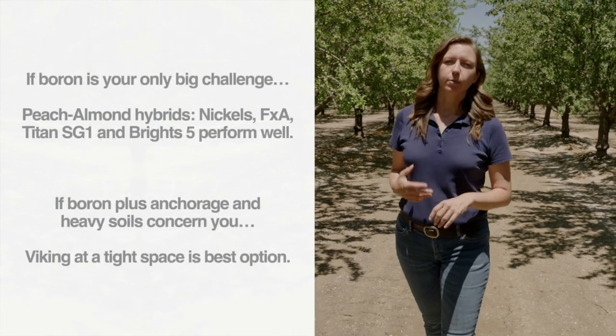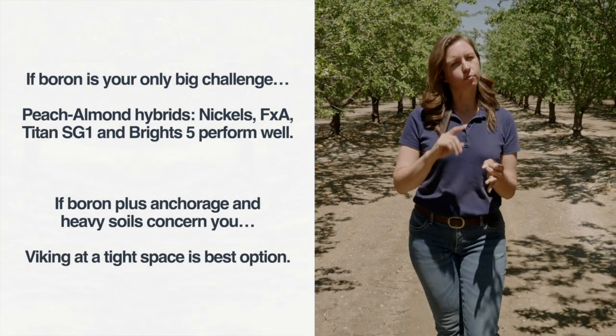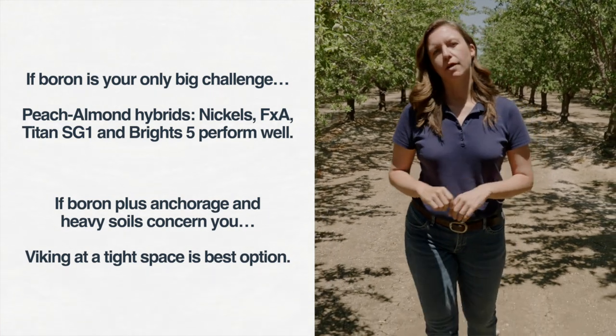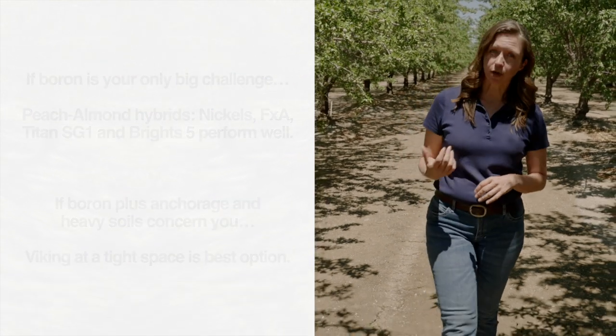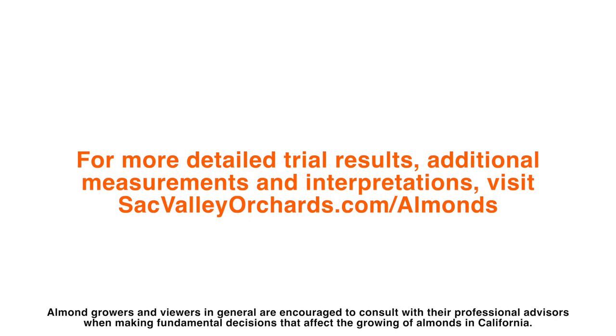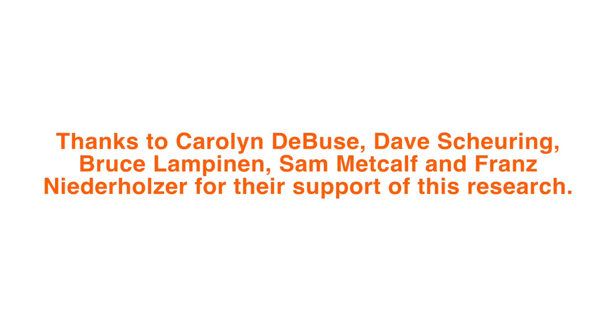With 10 years of data so far, here's what we've learned. If boron is your biggest challenge, then peach almond hybrids should do well for you, with the exception of Hansen 536 — that includes Nichols, Bright's 5, FXA, and Titan SG-1 out here. If you're also concerned about anchorage and heavy soils and want some plum background, Viking is your best bet. We'll continue watching things as they evolve in this trial with the support of the Almond Board. If you want to learn more, you can go to almonds.com or the University of California's sacvalleyorchards.com. See you next time.